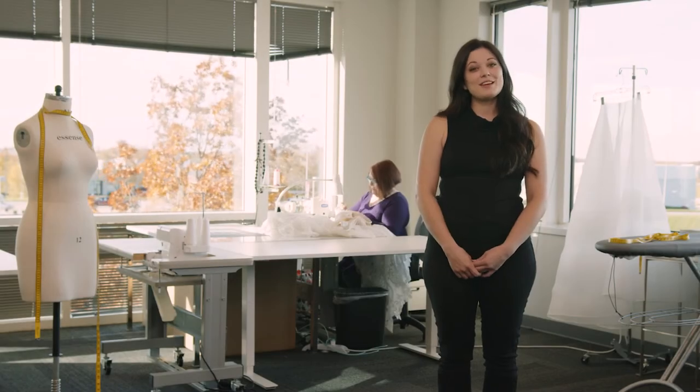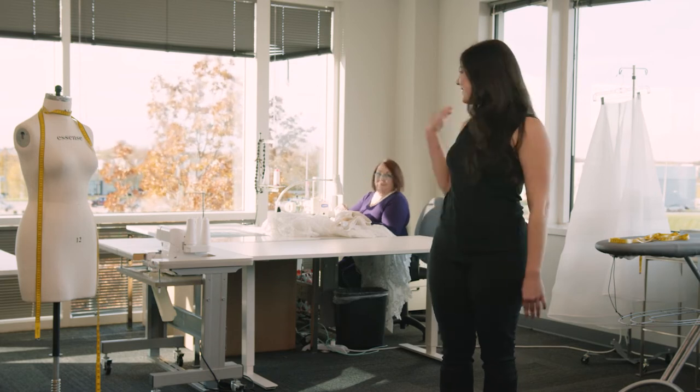As an example, Renda here behind me is working on taking in side seams.